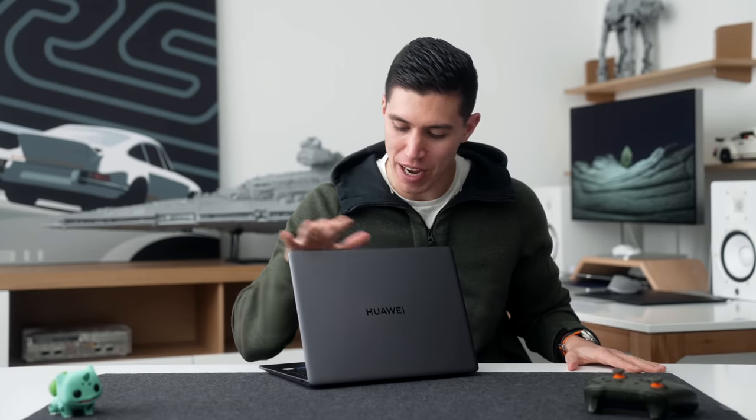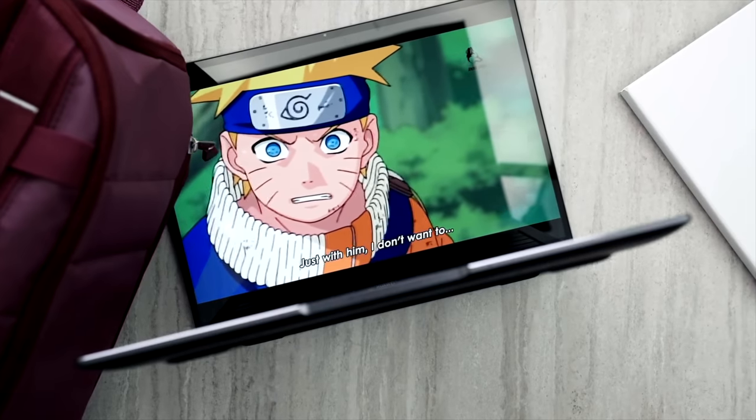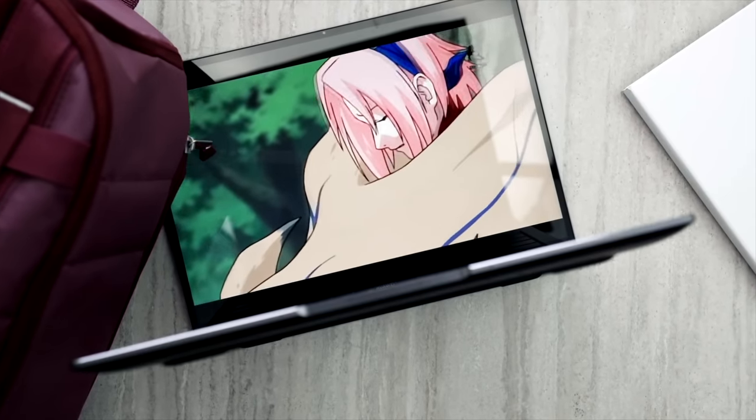Hey guys, it's Carl, laptop review time, and we just got back from MWC. This is the one that I carried with me — this is the Huawei MateBook 14S.